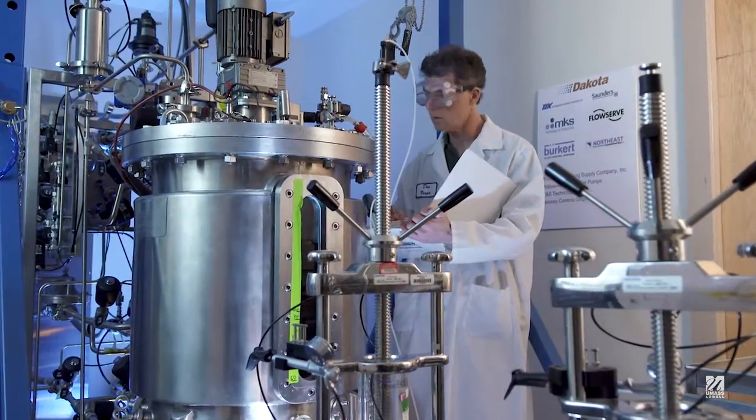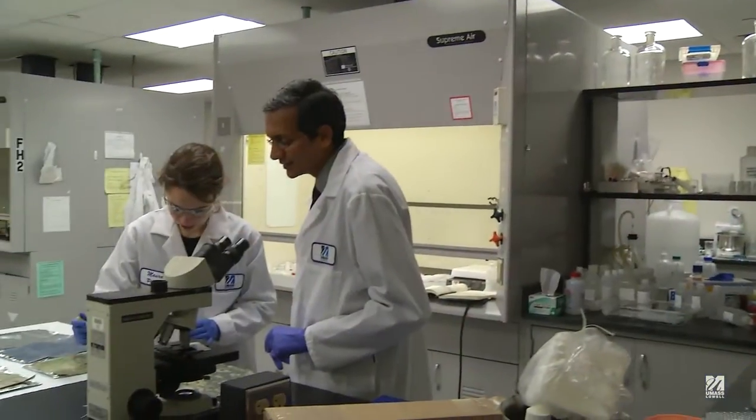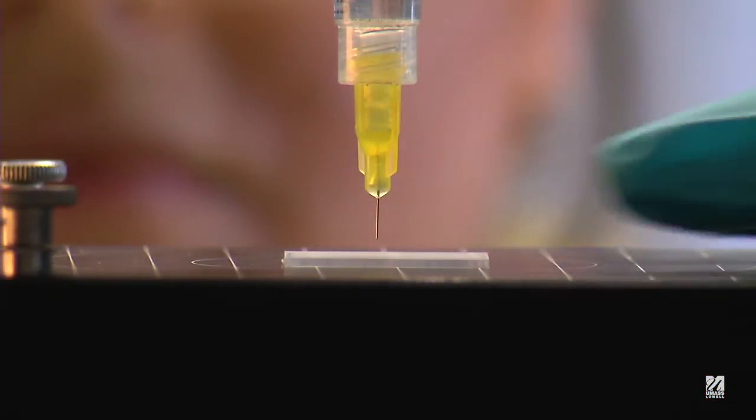We really strive to make sure we provide the right research facilities for our faculty. That also facilitates them bringing in local and regional research industries and partnerships.